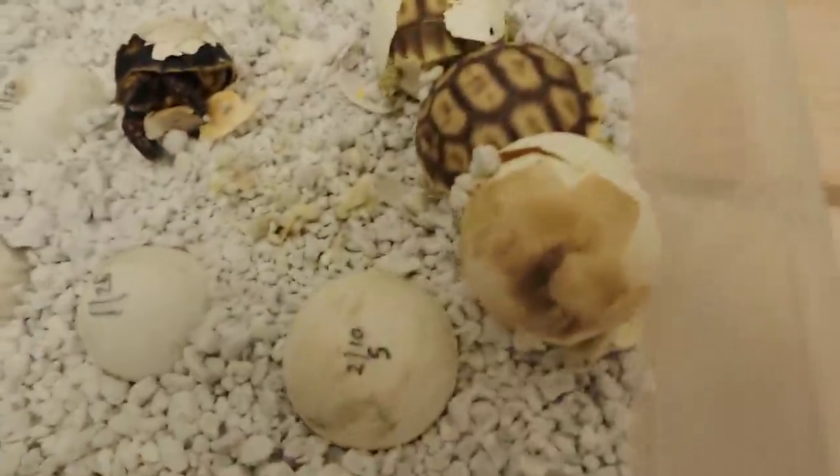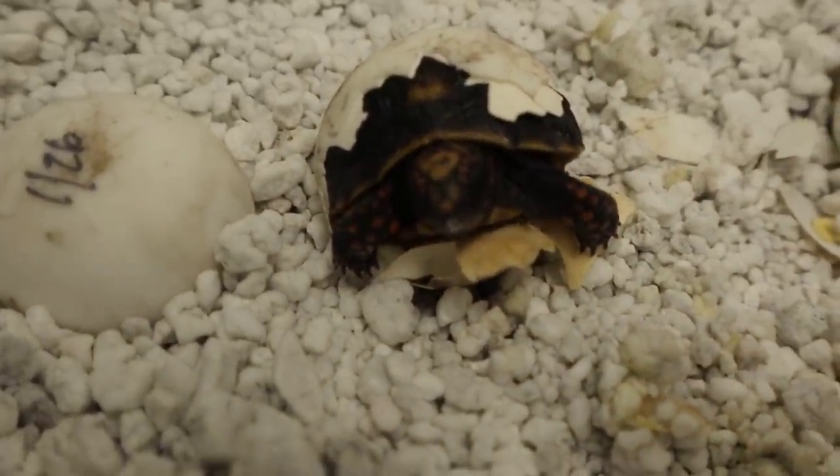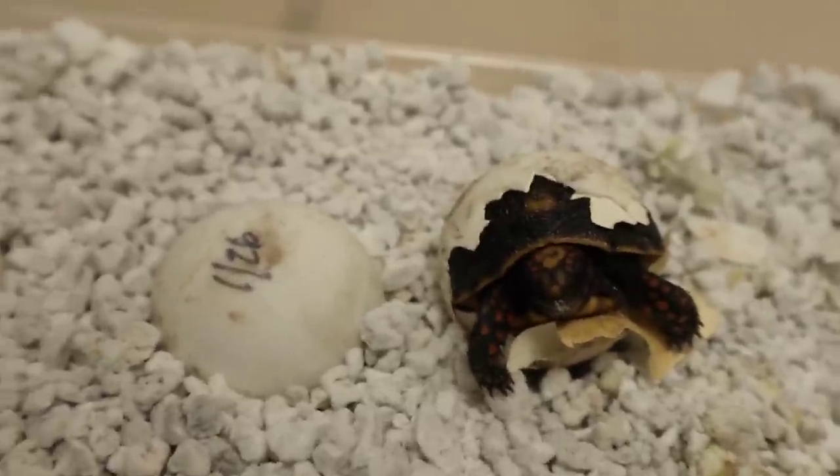You guys are never going to believe what I just found. I came in here to the incubator room and saw there was an egg cracked, and I opened up this tub — well, I'm just so ecstatic right now. You've got to see this. Look at this right here — we're going to open this up in three, two, one. Oh my goodness, look at that! We have a little baby redfoot tortoise that is just starting to hatch here at the house.